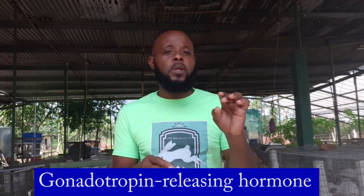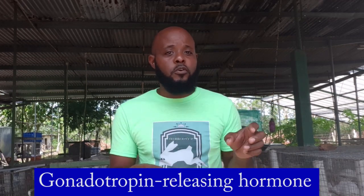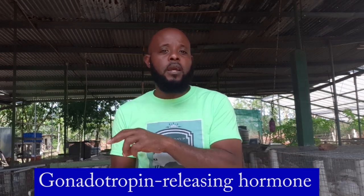We introduce a hormone called GnRH — gonadotropin releasing hormone — to the doe, and that causes her to release her eggs. I'll put the name on screen in case you want to research it further. With this hormone, eggs are released and move down to the uterus where they meet the healthy sperm already waiting. They fertilize and you have conception, just as in natural breeding.